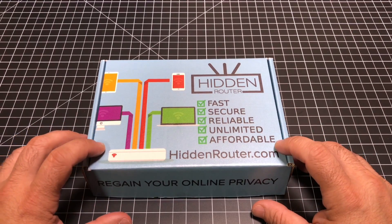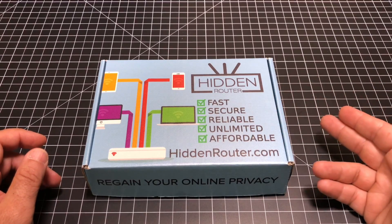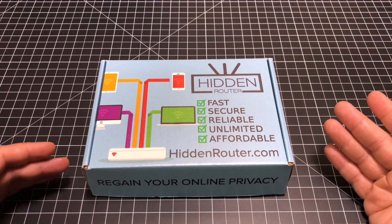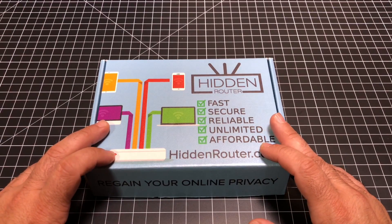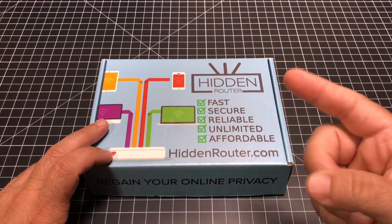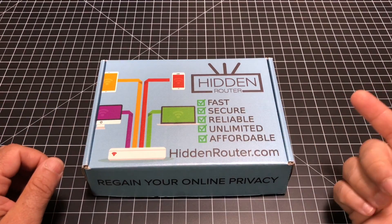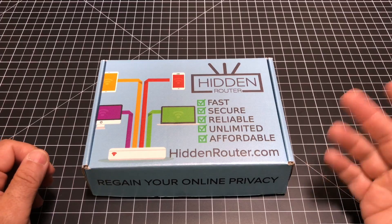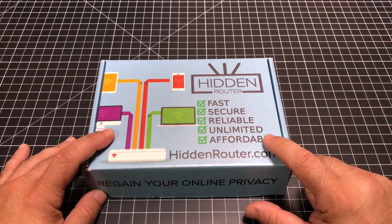Unlike other VPN solutions where you have to install it on every individual machine or every single device — and by the way, you have to remember to turn it on — this resides on your network. And as long as you're connected to it, every device — phone, tablet, PC, laptop — it doesn't matter if it's a Mac, a Windows device, or an Android device, they'll all be secure and privatized by going through this router.